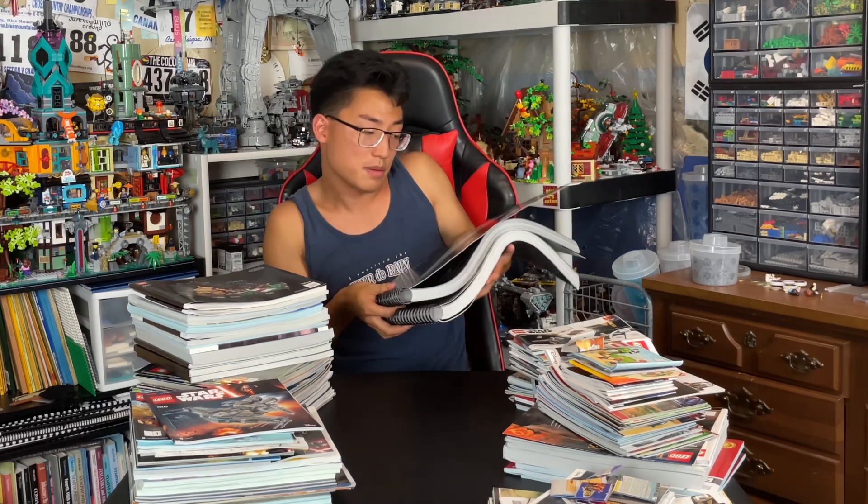I've been a little miffed that UCS sets are coming with separate instruction booklets instead of one big book — I personally like the big book because it just feels powerful when you're building from it. But now it sort of makes sense. If you're putting instruction booklets online, you don't want to have to download a several-gigabyte file, so it makes sense to split them into separate files.